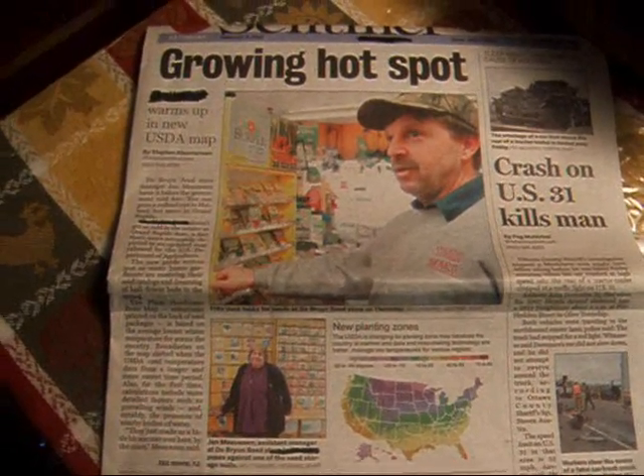So check out your growing zone — go to that link in the information box and see what your zone is, because it does make a difference in what you can plant. The way they did this is they went back to more recent years, averaged, and came up with the new zones.